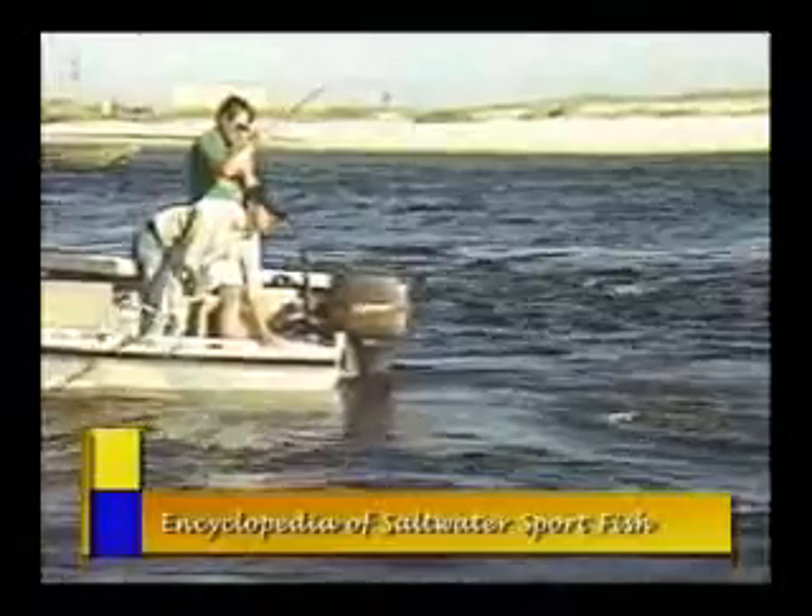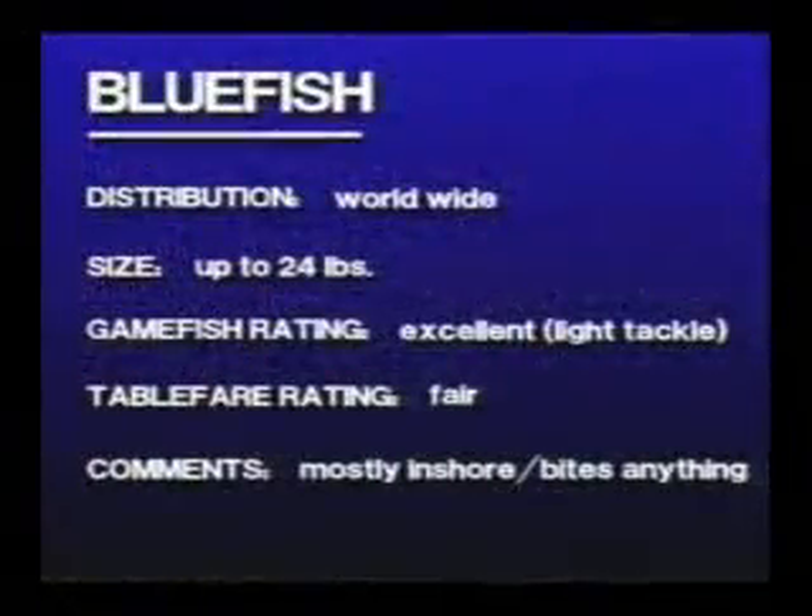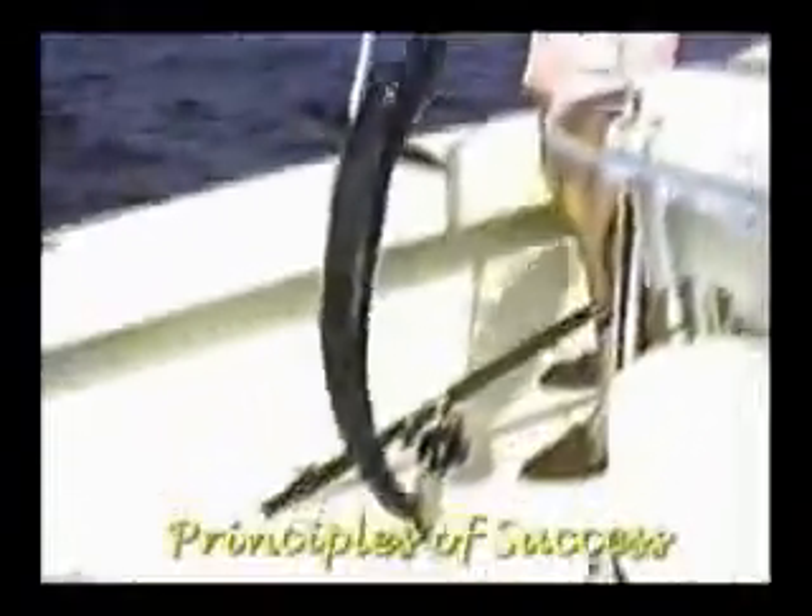The Encyclopedia of Saltwater Sportfish is an alphabetical presentation of all the major saltwater species with the best time, place, and method for fishing all of them. How to Become a Better Fisherman is filled with advice and words of wisdom for anyone who takes fishing seriously.